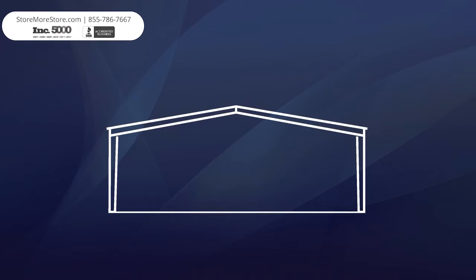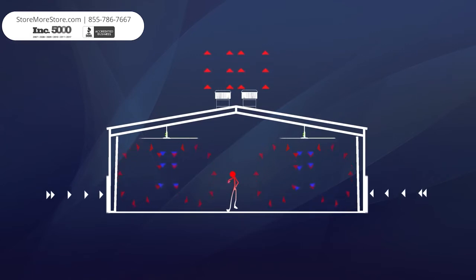In areas with excessive heat, circulation of warm air will not provide any relief. Exhausting hot, stale and contaminated air is now necessary. Bringing in fresh air at ground level through open doors, windows or louvers, and exhausting the unwanted air through hurricane turbines allows the UltraAir HVLS fans to effectively provide cooling.